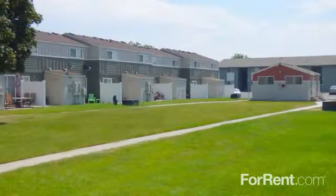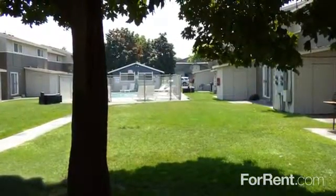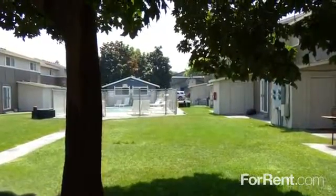Find everything you're looking for at Amber Brook Townhomes. With plenty of parking, lush green lawns, and mature shade trees, the very best part of your day will be coming home.